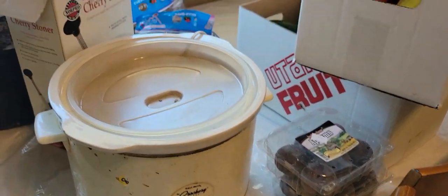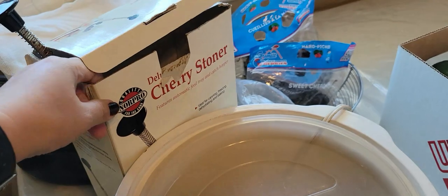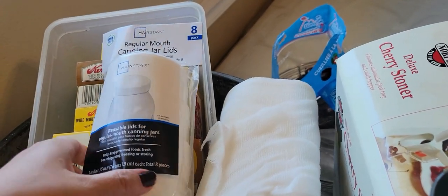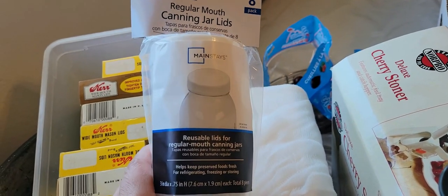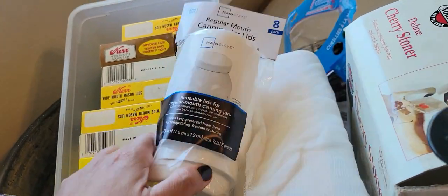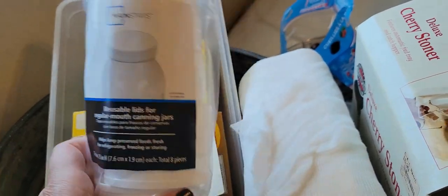I've got out my hand-me-down crock pot, my big one, my cherry stoner — a fabulous investment I made a few years ago — and I've bought a bunch more canning jar lids. These are a different kind: an eight-pack of reusable lids. Have you ever used reusables? I'm nervous because they're not what I'm used to, but we're focused on being frugal, so we're gonna give it a try.